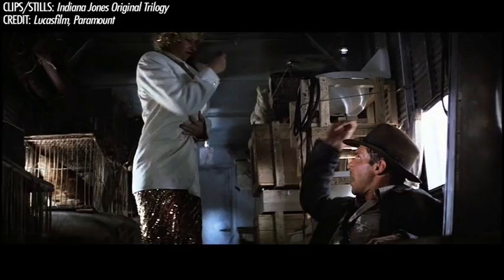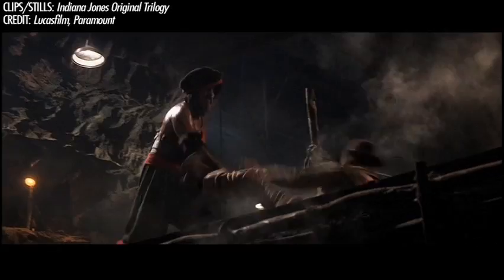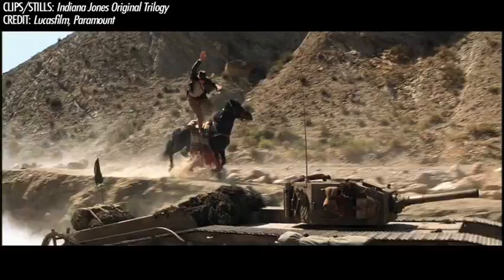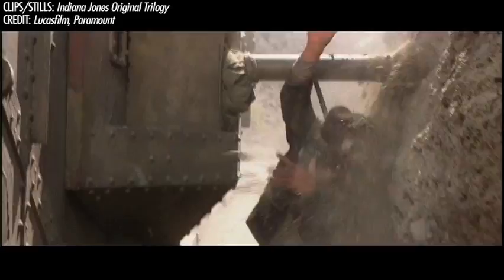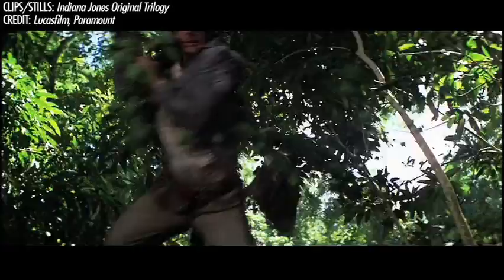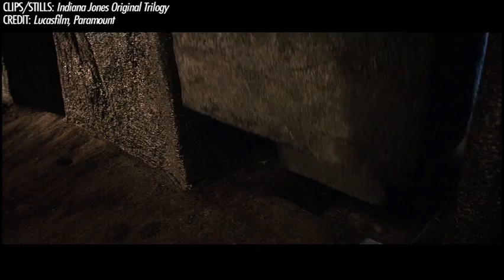It doesn't fall off — not when punched, not when riding horseback, speeding on motorcycles, not even when he's being dragged underneath a truck. How about a tank? Jumping into water's gonna make it come off, I'm sure. And when it does come off on only a few occasions, it's only to reiterate just how important it is.